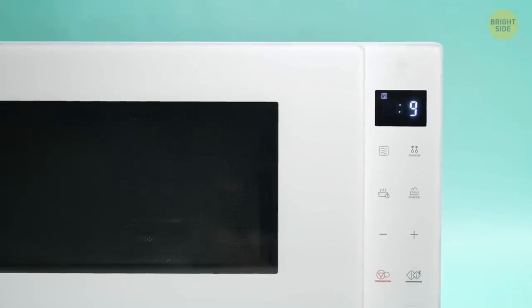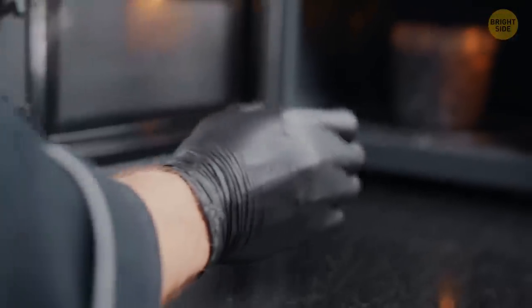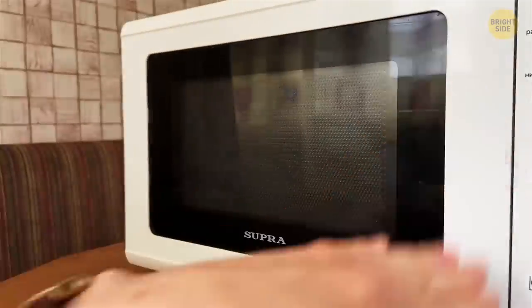That black grate on a microwave isn't just some fancy decoration. It's called a Faraday shield, and it prevents the rays from escaping the microwave. It also speeds up the heating so you could enjoy yesterday's leftovers faster. It may also block phone signals, so if you're tired of numerous calls, just put the phone into a microwave — but don't turn it on.